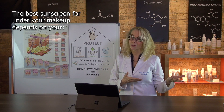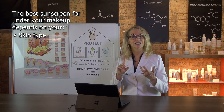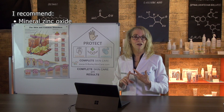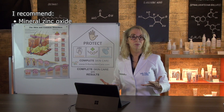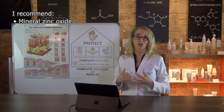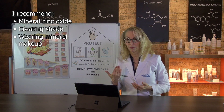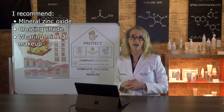The best sunscreen to apply under your makeup is going to depend on your skin type and your activities. I recommend mineral zinc oxide sunscreen for the durability and longevity of the product on your skin. If you're going to be out for a long period of time, use other tools to keep UV rays off your skin, such as wearing a hat and dusting mineral makeup products on your skin to give you added bouncing and reflection of ultraviolet rays.